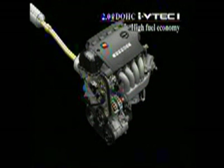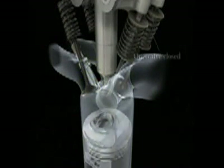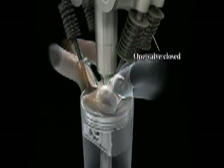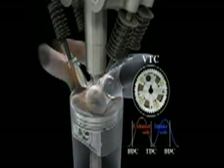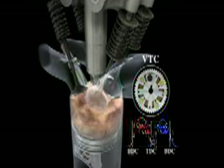The i-VTEC i offers outstanding fuel economy during both ultra-lean and stoichiometric combustion. Under ordinary driving conditions, when engine load is comparatively low, the engine uses ultra-lean combustion. With the i-VTEC system, the VTEC mechanism causes one of the intake valves to remain closed, generating a powerful swirl pattern. VTC optimizes valve overlap timing to create a stable environment for rapid combustion.